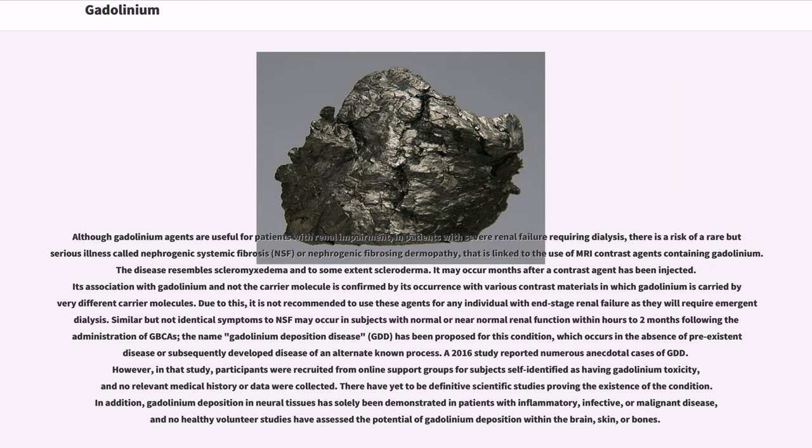Although gadolinium agents are useful for patients with renal impairment, in patients with severe renal failure requiring dialysis, there is a risk of a rare but serious illness called nephrogenic systemic fibrosis (NSF), or nephrogenic fibrosing dermopathy, that is linked to the use of MRI contrast agents containing gadolinium. The disease resembles scleromyxedema and to some extent scleroderma. It may occur months after a contrast agent has been injected.